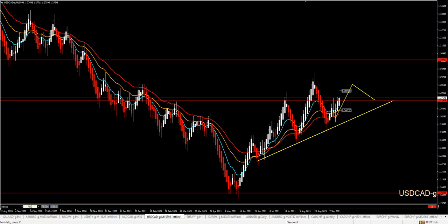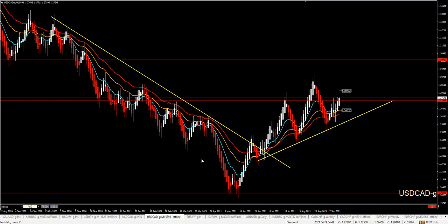On USDCAD, you can see what we were waiting for has already started. What happens is that we need to focus long. We already have a reaction on a major support area. We have a trend line, we have crossovers, we have 1-2-3s — many things that meet our criteria and our system. And of course, with lower settings, you are looking for an entry.